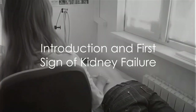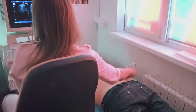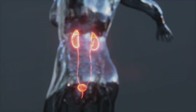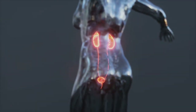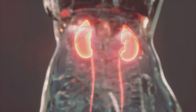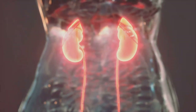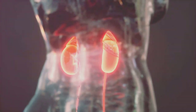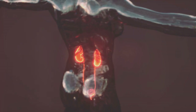Are you aware of the signs of kidney failure? It's a question not many of us ask ourselves, but it's one that could potentially save our lives. Our kidneys — those bean-shaped organs sitting quietly in the back of our torso — play a vital role in our overall health. They filter out waste from our blood, maintain our body's fluid balance, and even aid in producing red blood cells. Now imagine the havoc that ensues when they start to fail. That's why it's so crucial to recognize the early signs of kidney failure.